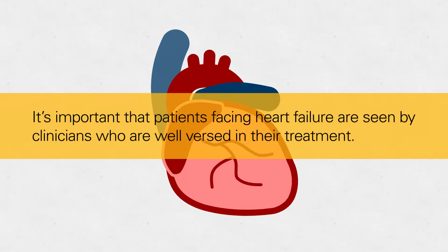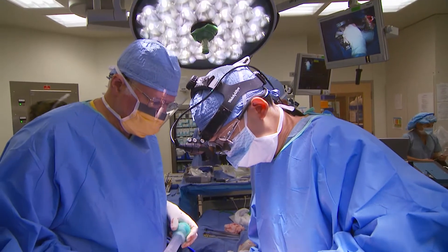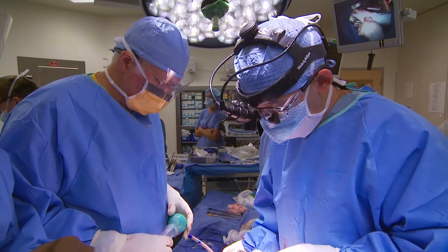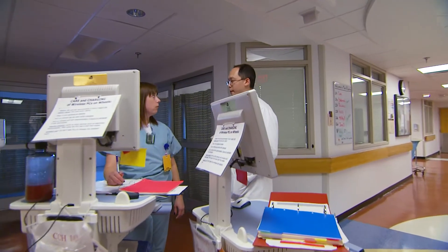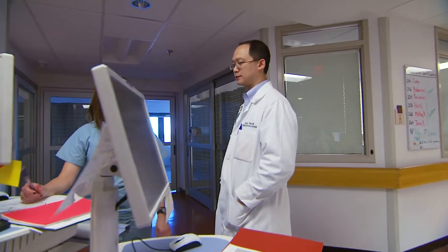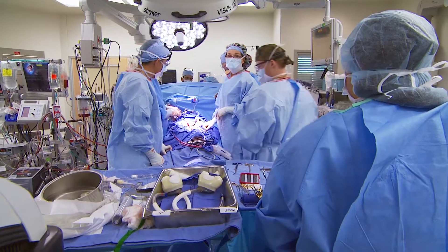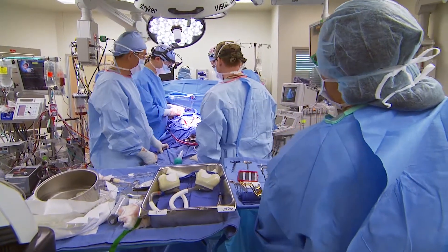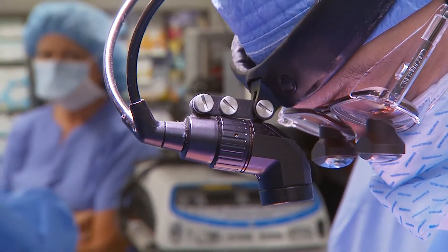It's important that folks who are facing heart failure are seen by clinicians who are well-versed in the treatment. But when it gets to a severe stage, or what's called advanced heart failure, the treatment becomes more specialized and a multidisciplinary team becomes an important component. At the point where routine medical management has failed, treatment for advanced heart failure can generally be classified into mechanical circulatory support as well as replacement with heart transplantation.